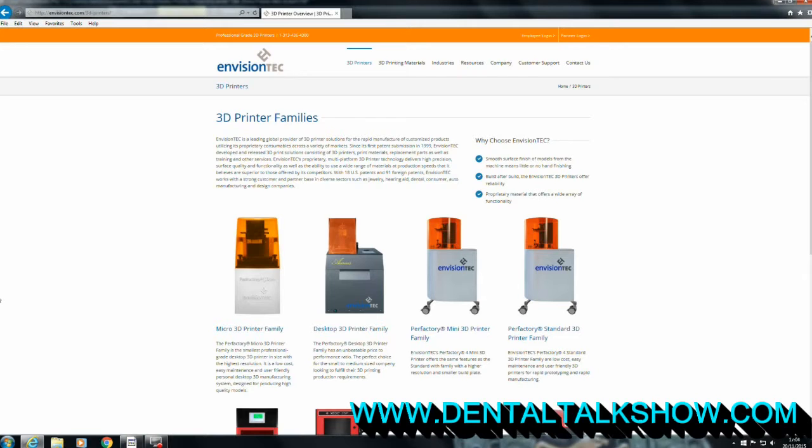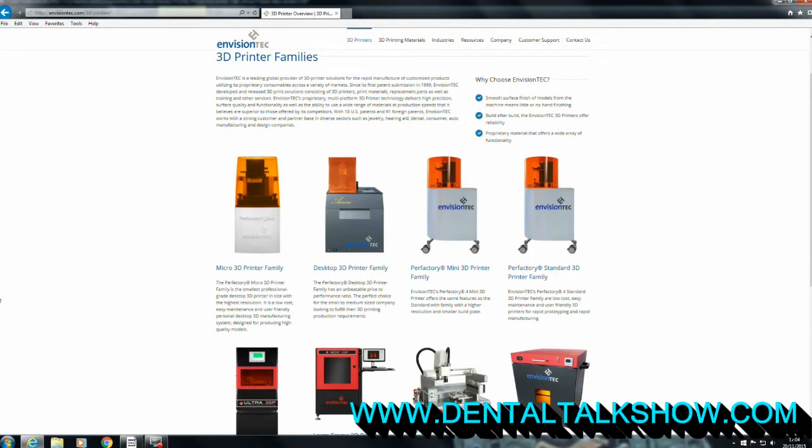My name is Darren Dickinson, I work for EnvisionTech. We're a German manufacturer of high-resolution 3D printing equipment. We have a range of 3D printing equipment from very small to very large.